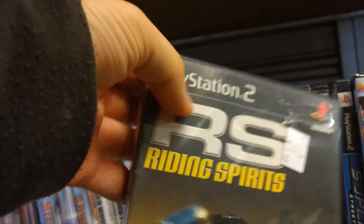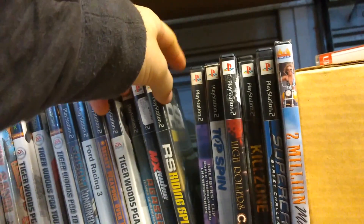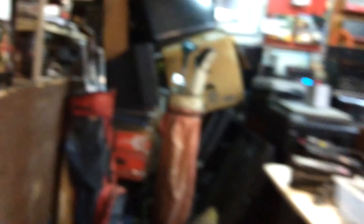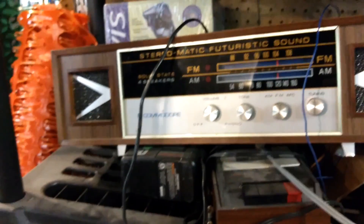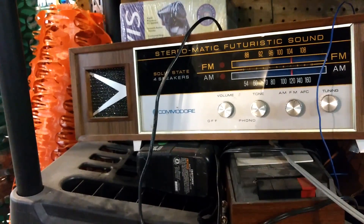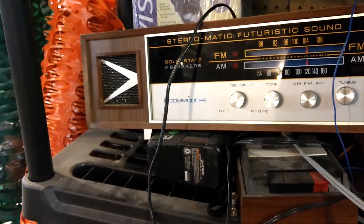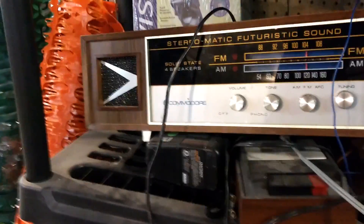This guy has a few PS2 games for a buck each that I would have bought if they weren't completely destroyed. There's also something labeled Commodore — I wonder if that has anything to do with the Commodore game console.